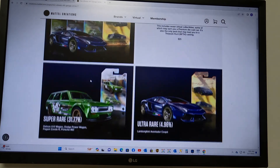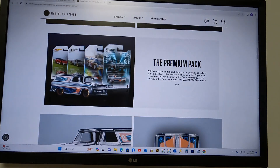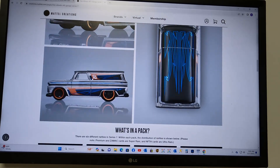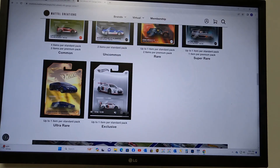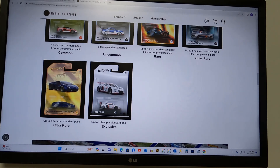Standard packs will be $25 and the premium pack will be $80. We're going to go for about 8 premium packs and fill in the rest with regulars so we can look for the showroom and the NFTH — the ultra-rare Lamborghini Aventador Coupe.